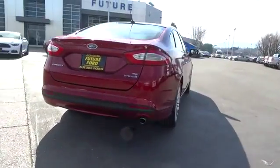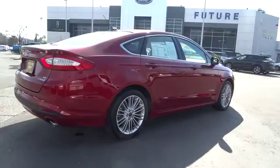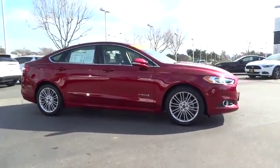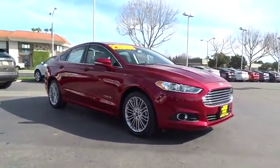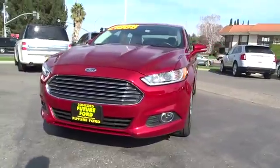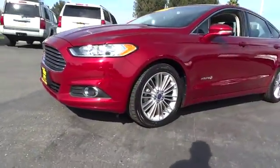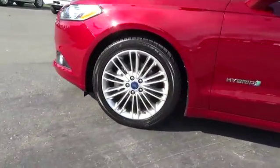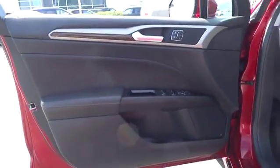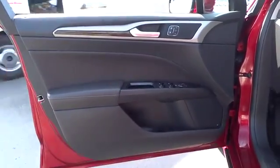Tire pressure monitoring system. This beauty will make even your house keys jealous. Drive it today. Take care.